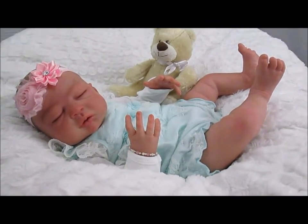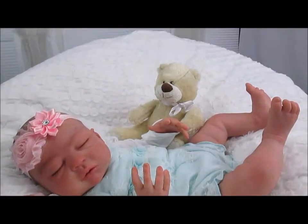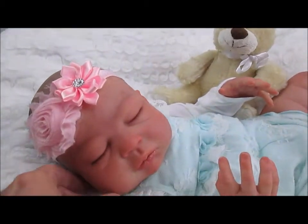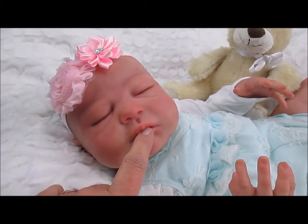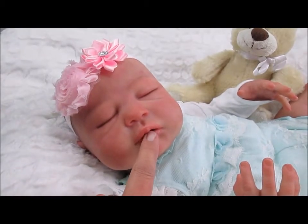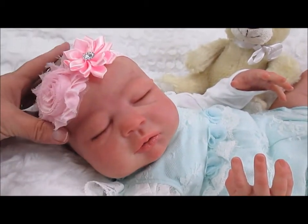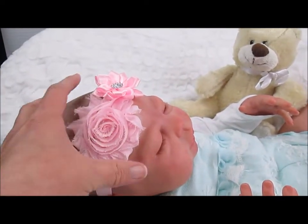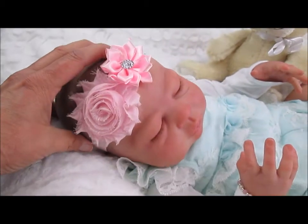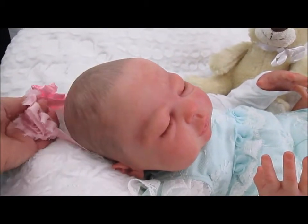She has full limbs and a slightly open mouth — let me zoom in here so you can see. She has a little bit of an open mouth and will take a modified pacifier. She is a sleeping baby. She's got this really sweet little headband on, but let me take this off so you can see her hair.